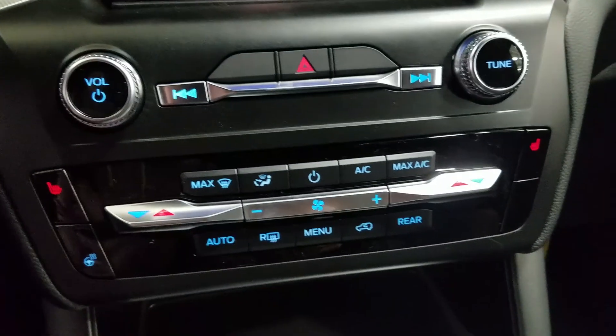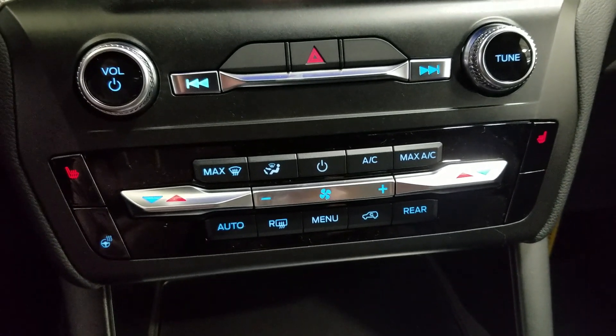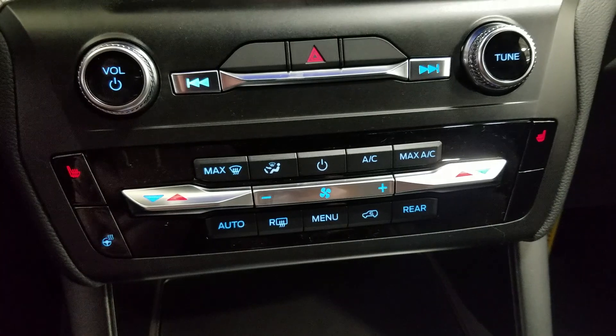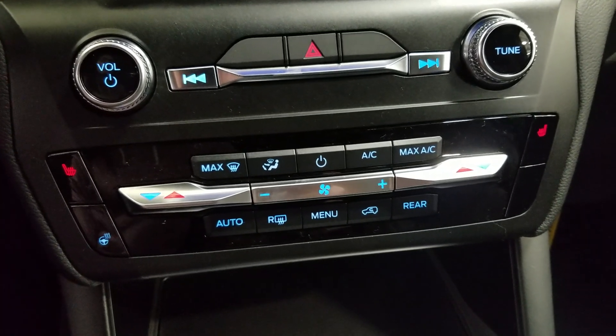Down below we have our SYNC controls as well as a dual climate control area which includes air conditioning and heating for the entire cabin. The driver and passenger can also enjoy heated seats and our driver can enjoy a heated steering wheel.